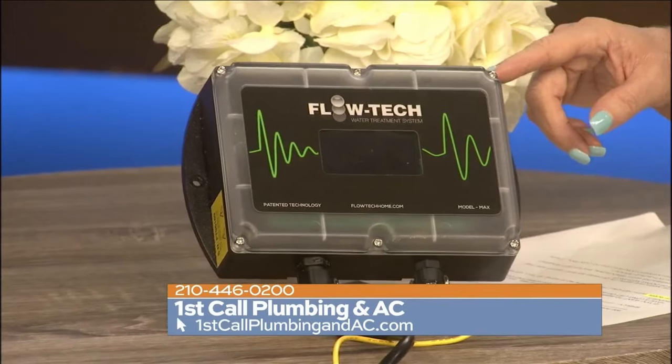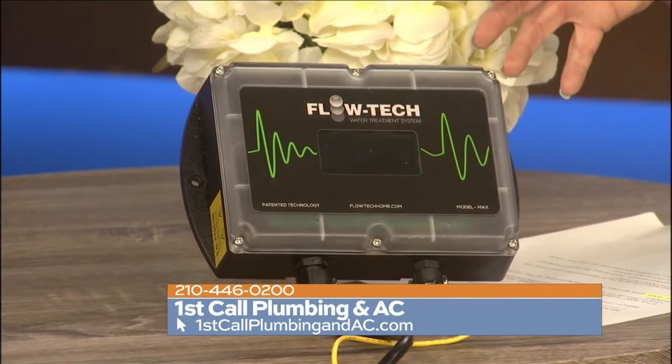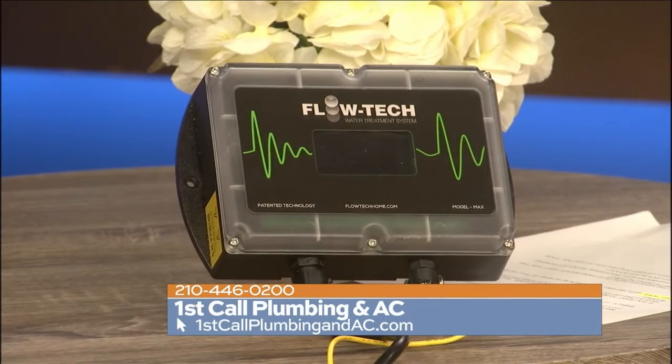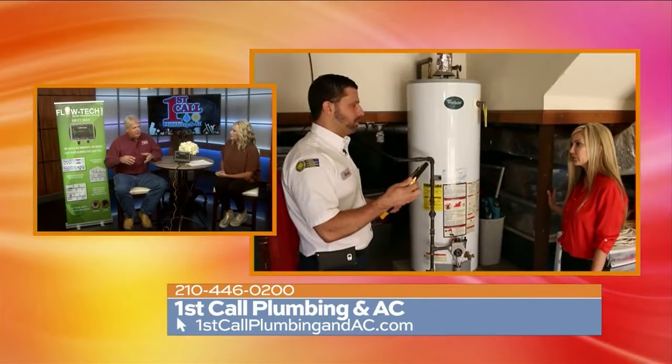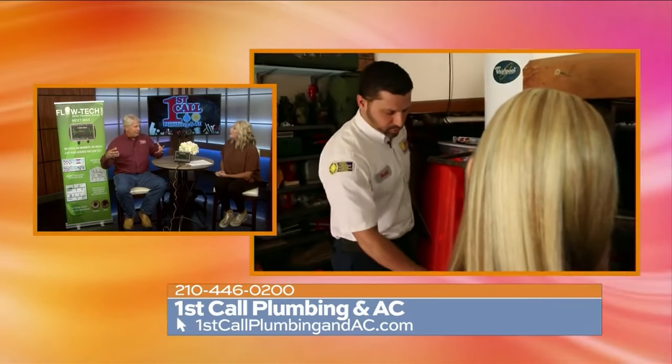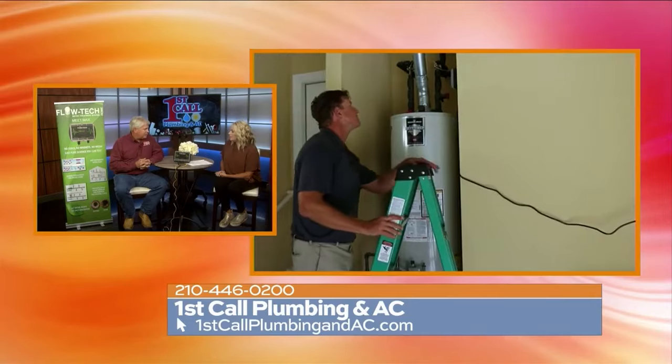The Flow Tech is a great option in lieu of a water softener. This is the Flow Tech device right here in studio — it's not very big. It's an electronic device; it's physical water treatment. We're inducing a radio frequency into the water, and when we do that, we're able to render those minerals harmless and stop the scale from forming. This is essentially an anti-scale device. It's typically installed at the water heater, but it treats the entire house — all your plumbing systems.